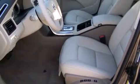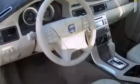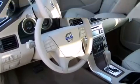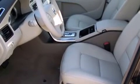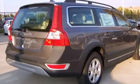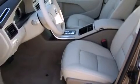Volvo ensures the safety and security of its passengers with equipment such as head curtain airbags, front side impact airbags, traction control, brake assist, anti-whiplash front head restraint, ignition disabling, and four-wheel disc brakes with ABS. With electronic stability control supplementing mechanical systems, you'll maintain precise command of the roadway.